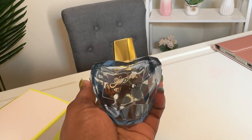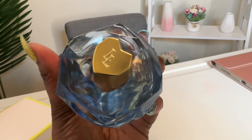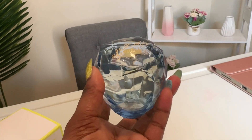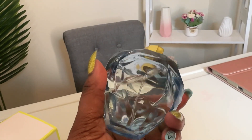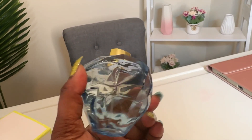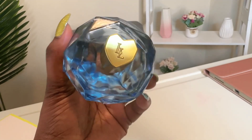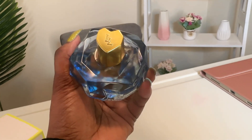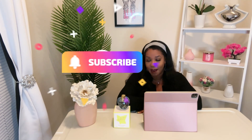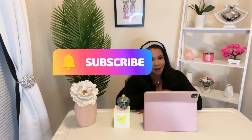That is my five-minute fragrance review for Lolita Lempicka. I'm going to leave the link down below for my Amazon store if you want to purchase this fragrance on Amazon. You can also go to Google and search for it to see if you can get it for a better price. I hope you guys enjoyed this video — I'll leave my TikTok down below if you want to take a look at some of the other fragrances I've reviewed there. I'll see you guys in my next video. Bye.